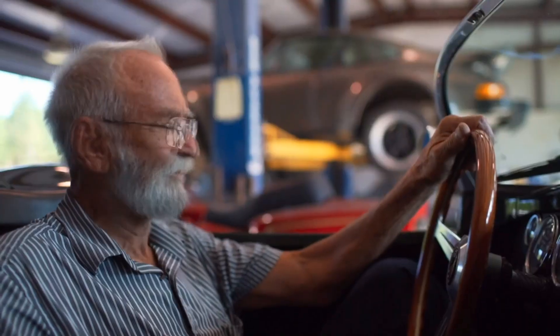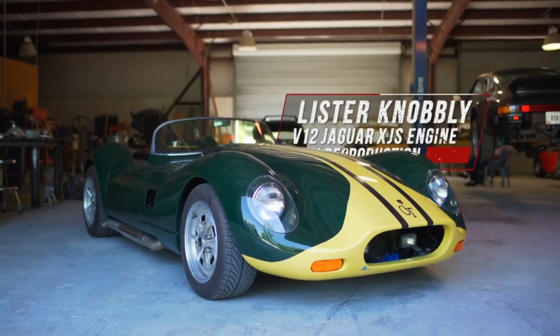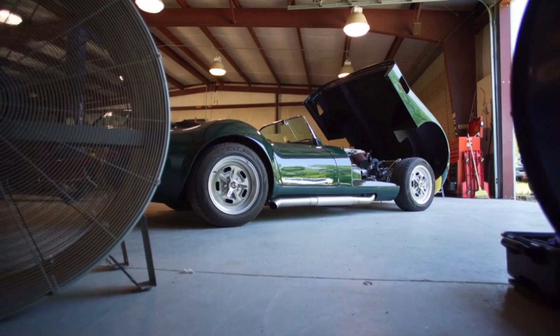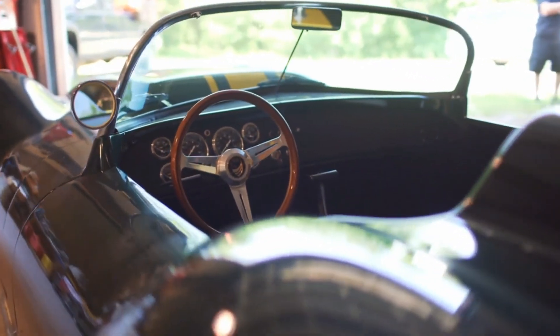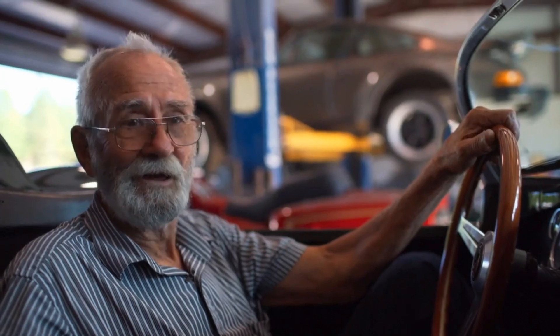This car here is basically my idea of the Lister Knobbly. The styling is of the Knobbly, although this car is a little bit bigger. This particular car has one of the V12 Jags out of an XJS. Basically it's a 50s sports car, and a lot of fun.